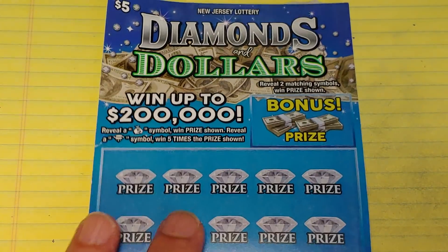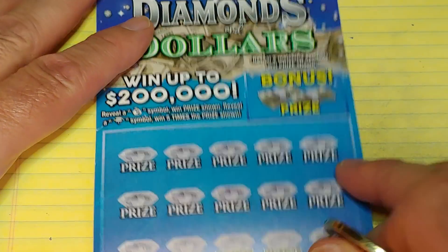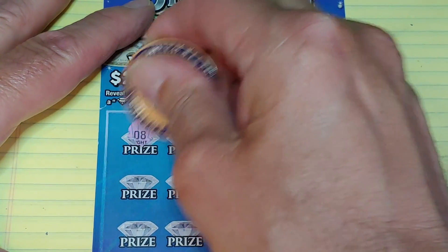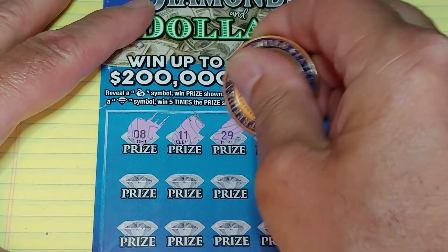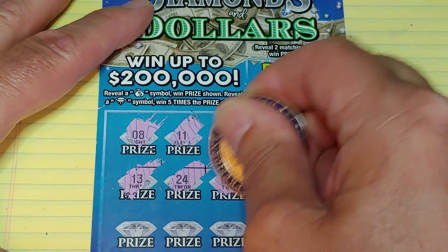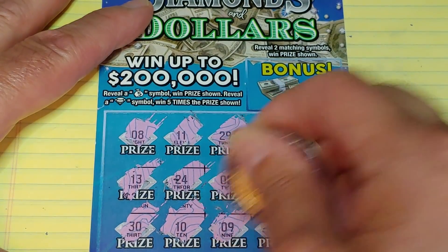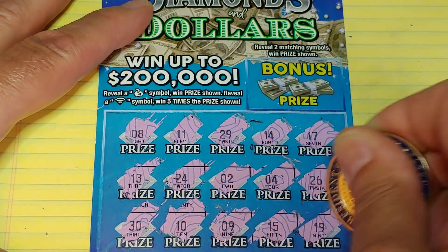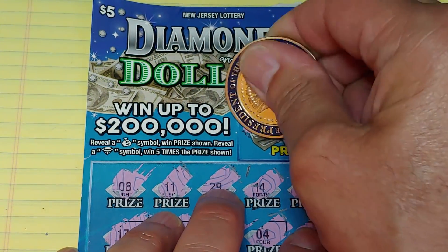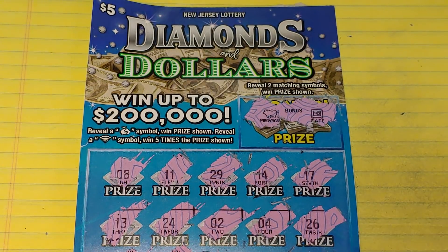Starting with the Diamonds and Dollars. We're looking for a money bag symbol to win the prize; get a diamond symbol and win 5 times. Numbers: 8, 11, 29, 14, 17, 13, 30, 10, 9, 15, and 19 — nothing there. Up in the bonus, we're looking to match two like symbols. We have a piggy bank and a save — so nothing on the Diamonds and Dollars.